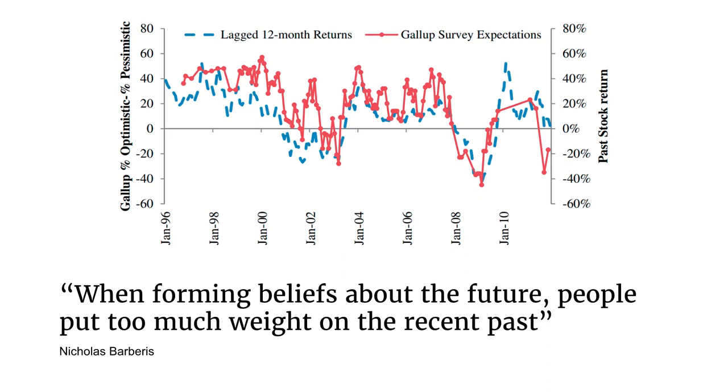Nicholas Barberis has come up with an alternative explanation which is irrational: people simply assume the future will resemble the recent past. He gives the example of a Gallup survey of optimism versus pessimism overlaid with the recent stock return. You can see that recent stock return closely matches optimism versus pessimism — if the market's doing well, people are optimistic; if it's crashing, people are pessimistic. Their views of the future are strongly led by the recent past. As he puts it, when forming beliefs about the future, people put too much weight on the recent past.